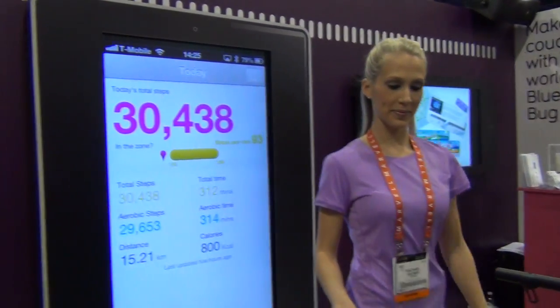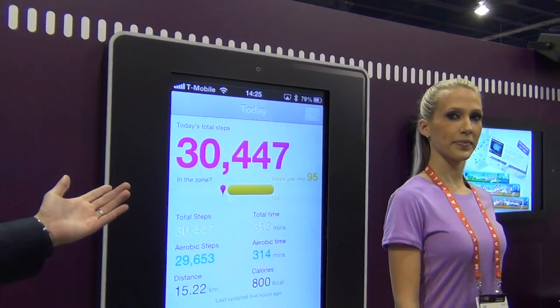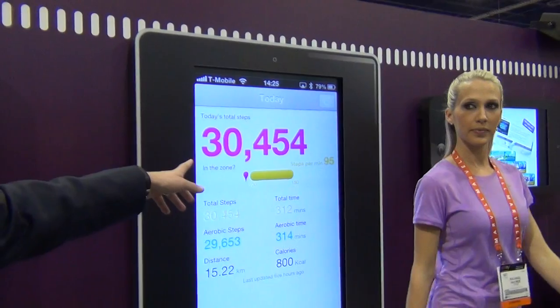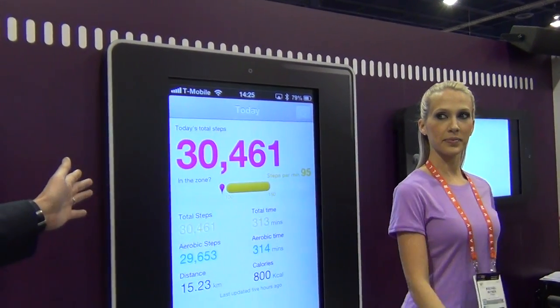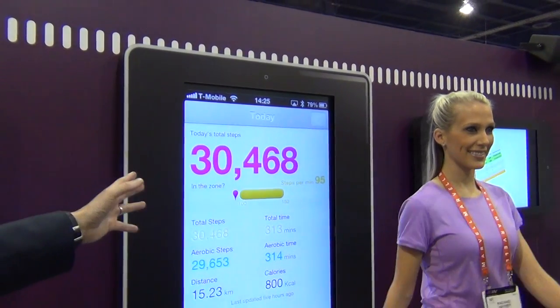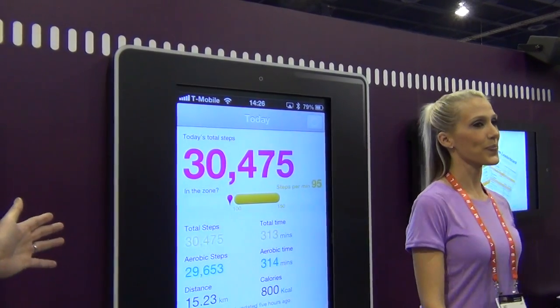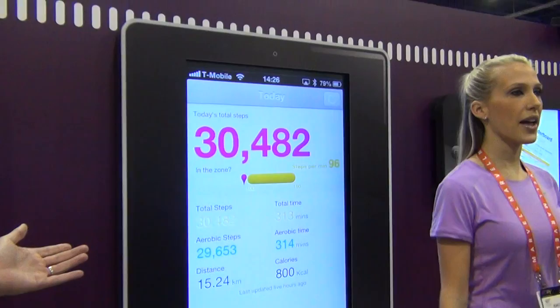We've got the iPhone locked away in the cupboard over there, and we've put it onto the screen here. So in real time it's streaming the data — you can see how many steps we've clocked up today, how many steps per minute are being taken. We want to make sure that you're walking in the right walking zone to really get maximum health benefits, so you want to be at 100 steps per minute or more. You can also see how many calories you've burned, how far you've gone, and how many minutes of activity you've been taking.